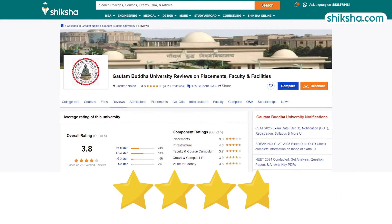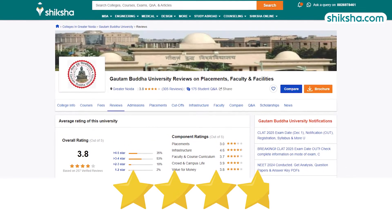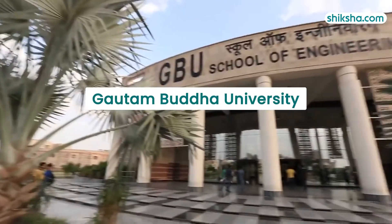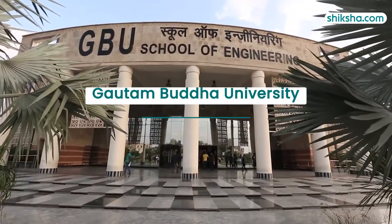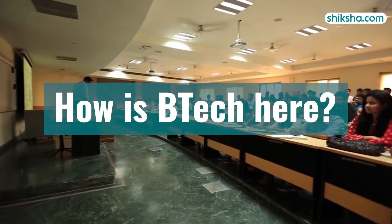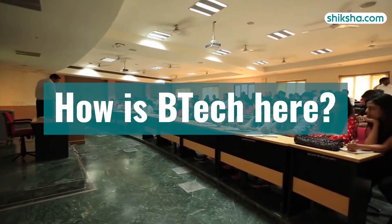Rated with an overall score of 3.8 out of 5 by students on Shiksha.com, Gautam Buddha University is a distinguished institution with a NAAC B-plus grade and 3.9 stars for its engineering courses. Let us see what it has in store for engineering aspirants.